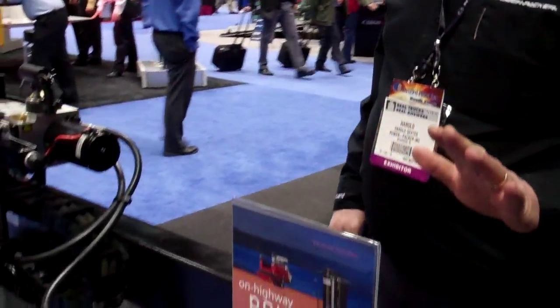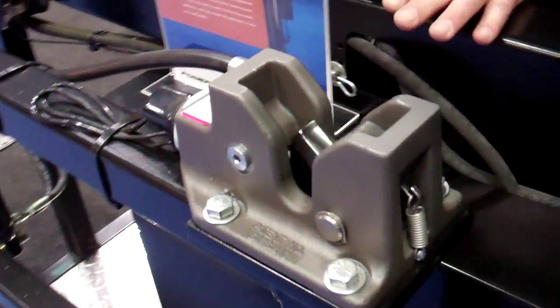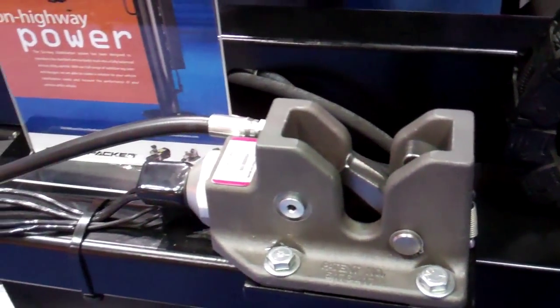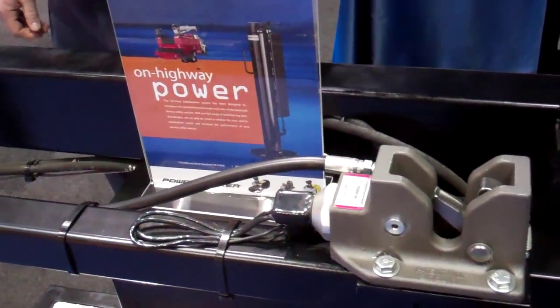Hi, I'm Harold with Power Packer, and I'm here today showcasing our hydraulic release latch. This latch has traditionally been used in a cab-tilt application on things like fire trucks and refuse vehicles. The latch has a 10,000 pound pull force for latching.